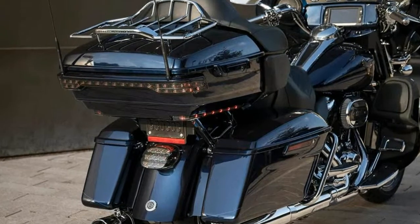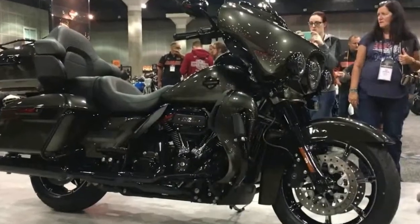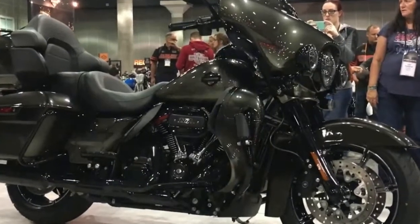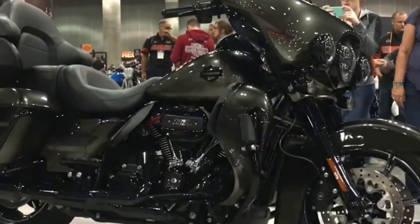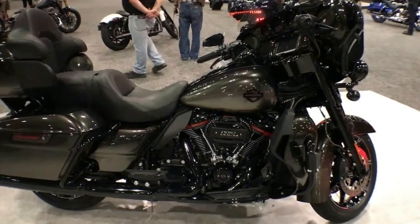2. 2018 Harley-Davidson CVO Limited. This year, the Limited gets wireless headsets, remote-locking luggage, and heated hammock seats. Colors: Burgundy Cherry Sun Glow Fade and Black Earth Fade.